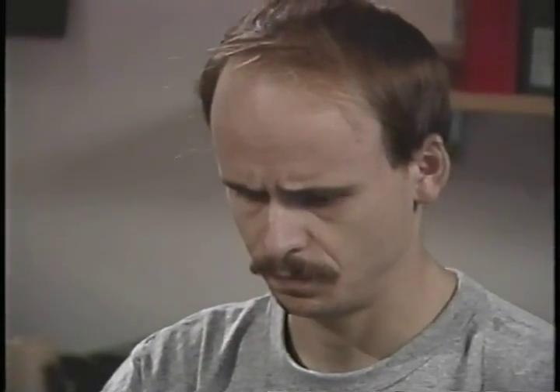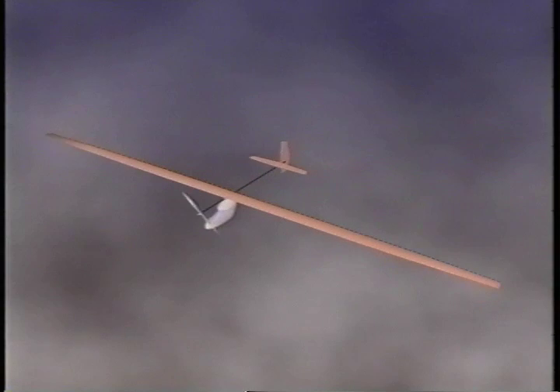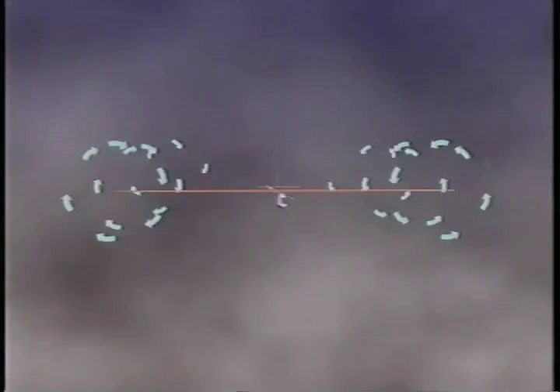The design team has already estimated the weight of the plane, and Dreyla knows that he needs 330 square feet of wing to produce enough lift. He can't eliminate induced drag, but he can reduce it with a long, narrow wing. It will produce the same amount of lift as a short, wide wing of the same area, but will spread its influence over more air, resulting in lower pressure across the span, and therefore less violent vortices at the wing tips and less wasted energy.